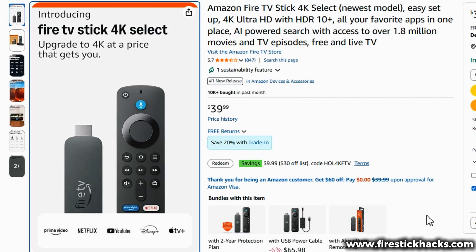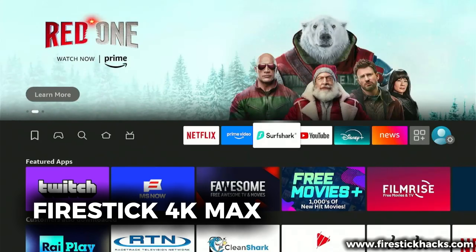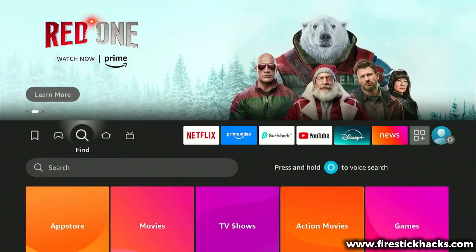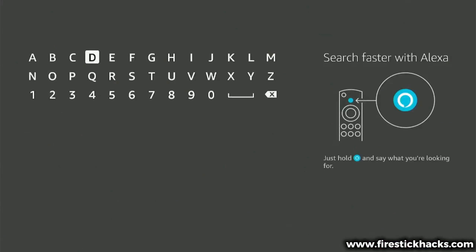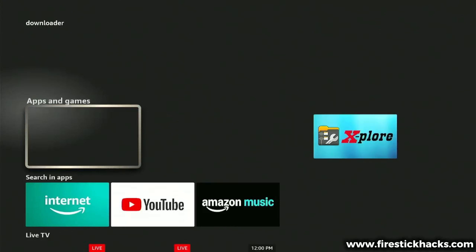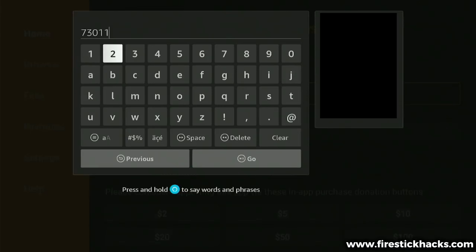Now let me show you the exact opposite experience on my Fire Stick 4k Max. Let's head over to search once again and look for Downloader in the App Store. And as you can see, there it is — not blocked, not restricted, still available, still fully functional. I can install it, open it, and sideload apps just like we always have.